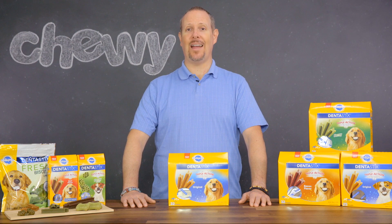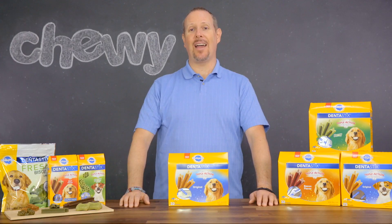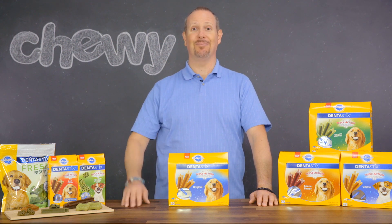So let's save a smile and combat dental disease together with Dentistix. Well, that's all the time I have for today. I hope that you enjoyed this video. I'm Kurt, and keep on smiling! Bye!